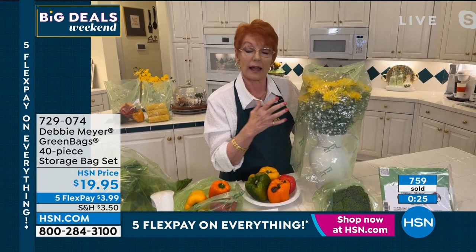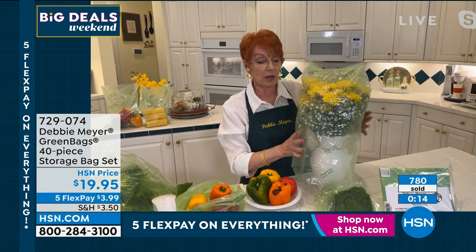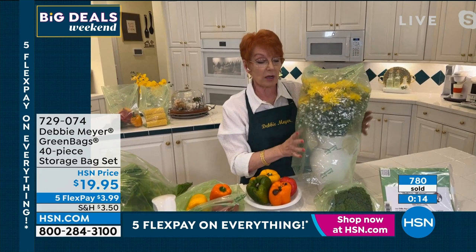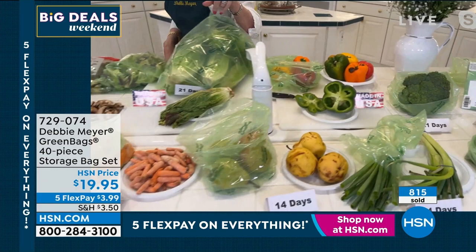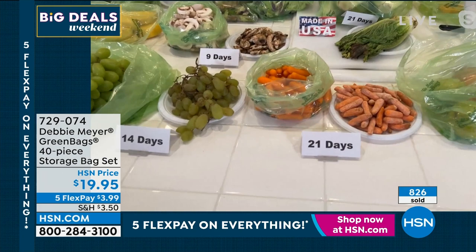Flowers give off the same ethylene gas, which is why they put them in the produce department — all the ethylene gas from produce and flowers actually kills each other. At night I put one of my bags over my flowers — I call it the sleeping bag. Pull it off in the daytime. These flowers are over a week now. Whether it's your broccoli at 21 days — made in America, which was extremely important to me, and all my green bags are proudly made right here in America, including my bread bags.